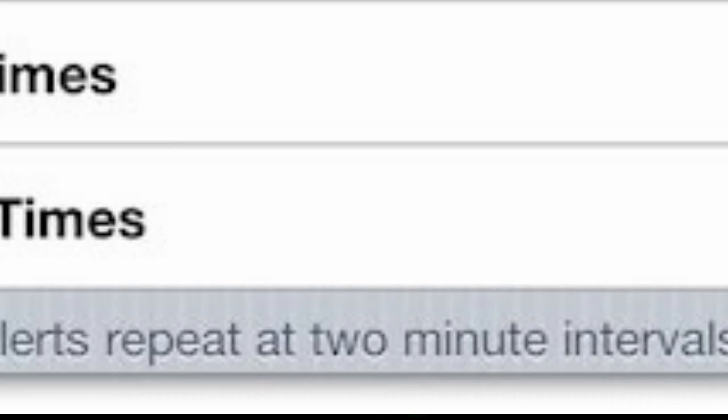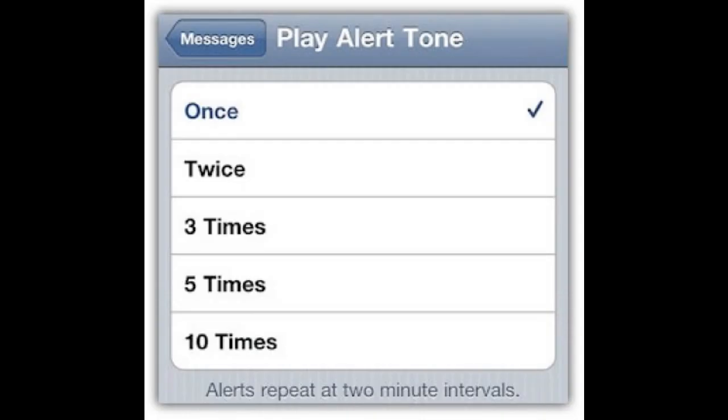Another change is new message alert settings. When you receive a message or notification, you'll be able to have it play once, twice, three times, five times, or ten times, within a two-minute interval. It's not confirmed whether this is only for the iPhone or for every iDevice.